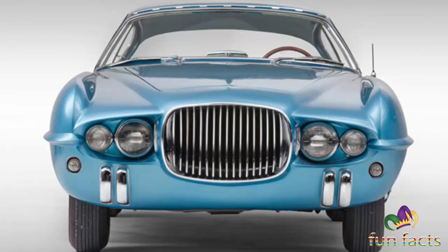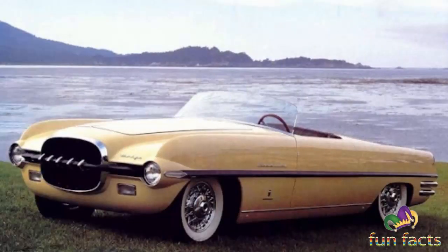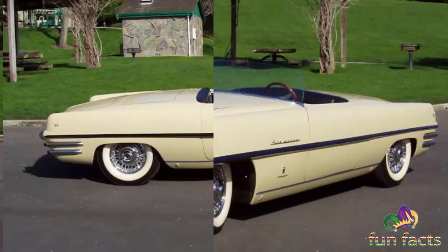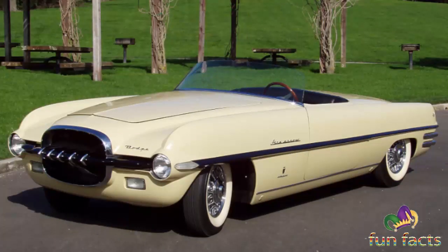The Chrysler Corporation built some of the most compelling and influential concept cars of the immediate post-World War era. Many were under the auspices of styling boss Virgil Exner. Among the list were four successive Dodge Fire Arrows, wearing handcrafted coachwork by Carrozzeria Ghia of Turin, Italy.